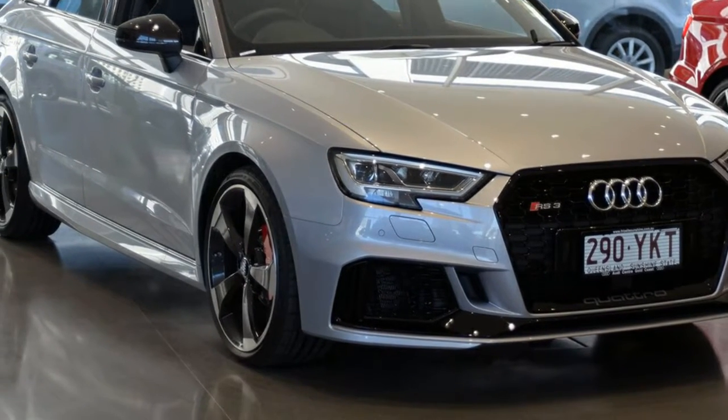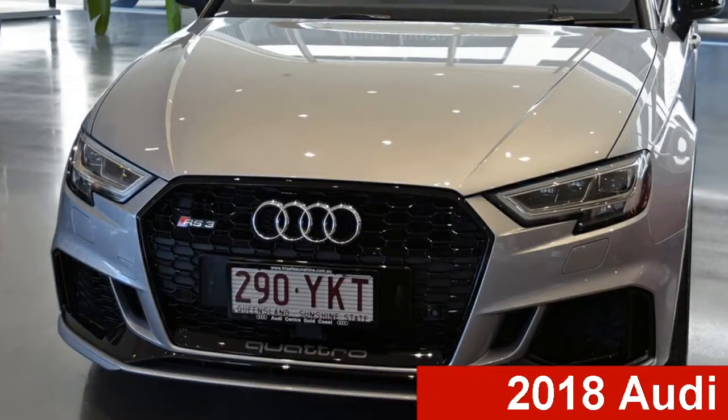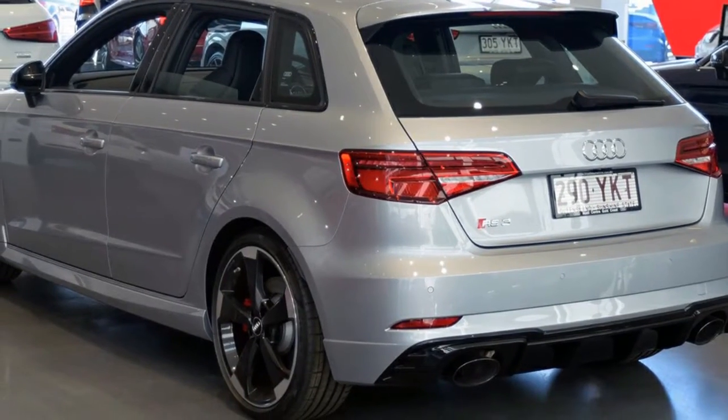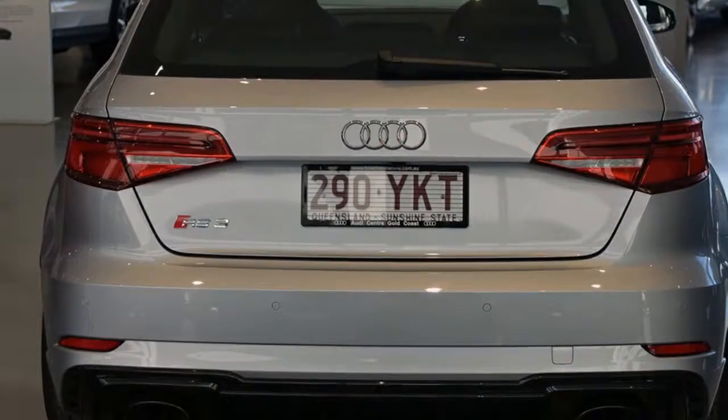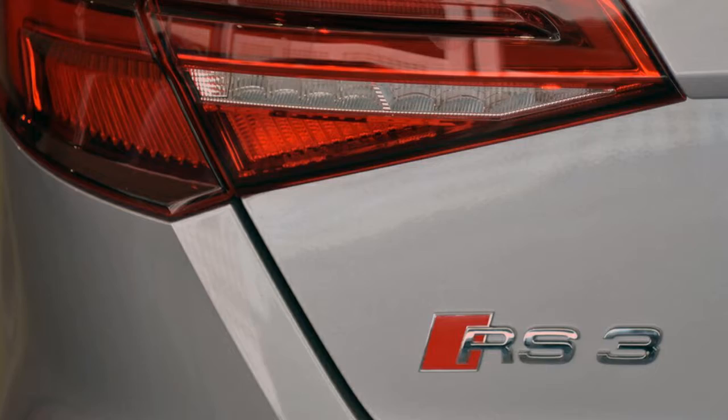Be the envy of your friends in this Audi. This has a reliable 2.5 litre engine. The attractive silver exterior is complemented by its stylish interior. This vehicle has all the features you could dream of and more.